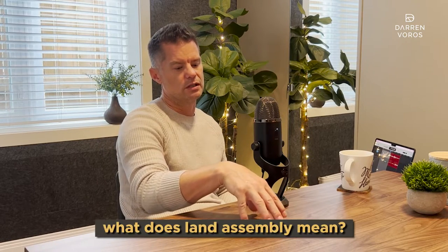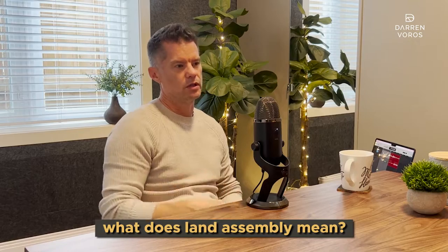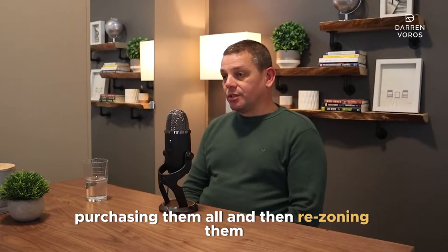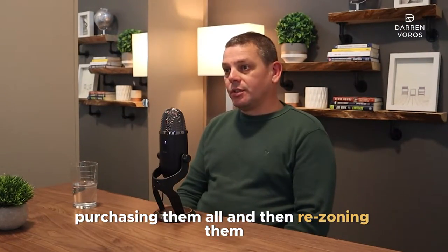So talk a little bit about, for people that are listening and watching, what does land assembly mean? Explain that a little bit. It's basically buying lots that are adjacent to each other, purchasing them all, and then rezoning them. That's basically assembling them into one lot.